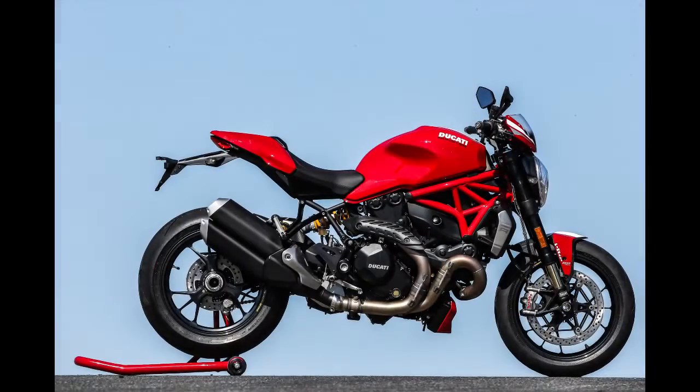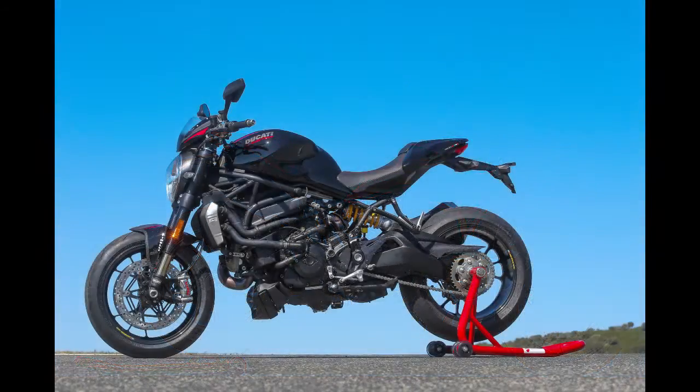If there's a drawback to the more powerful, exclusive, and lighter Monster 1200R, it's the price, which at $18,695 for Ducati Red and $18,895 for Thrilling Black is higher than that of the competition.